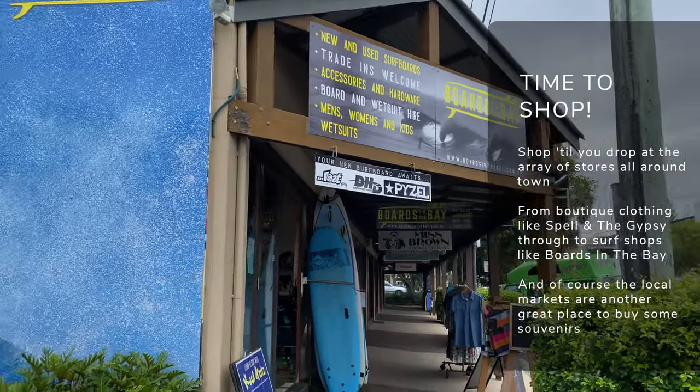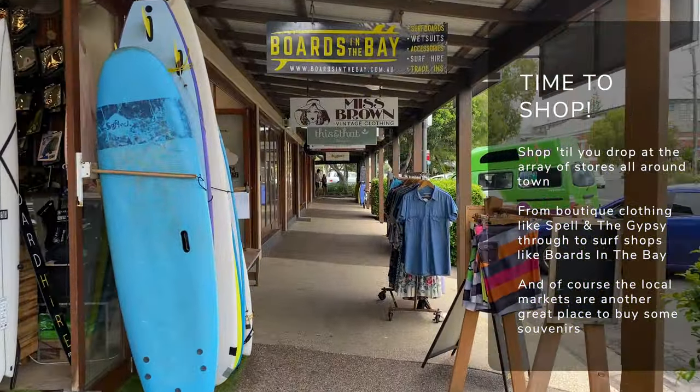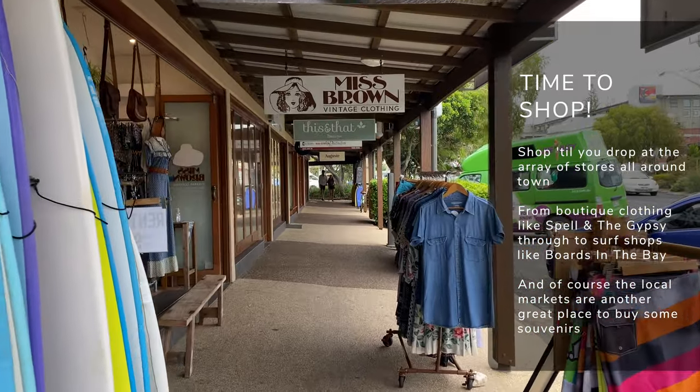If you want to deck yourself out in full Byron Bay gear, there are plenty of awesome stores around town so you can shop till you drop. Whether you're looking for some boutique clothing at the likes of Spell, or want to kit yourself out with the latest surf gear at Boards in the Bay, there's plenty of shops to keep you busy.